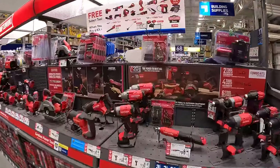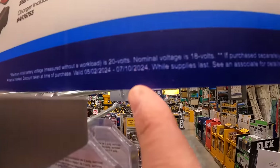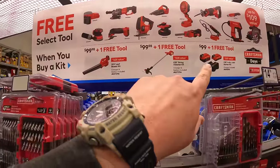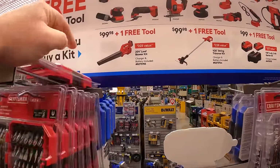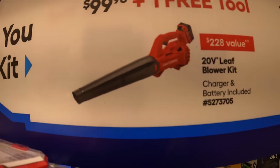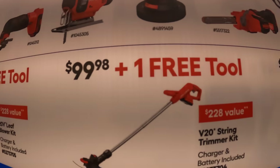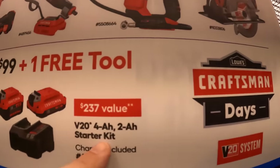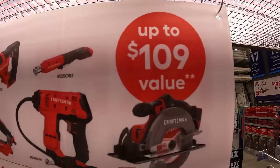Craftsman is running a 'Craftsman Days' promotion going on until July 10th, 2024. If you buy select kits, you get a free tool. The three kits to choose from are the blower kit for $99, the string trimmer for $99.98, and a kit with a 4 amp hour and 2 amp hour battery with charger — and you get a free tool up to $109 value.